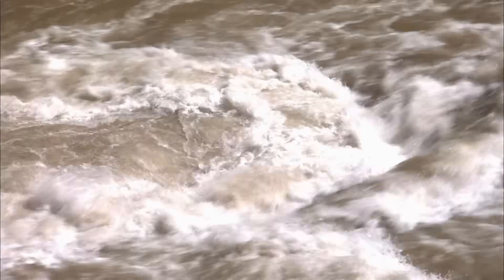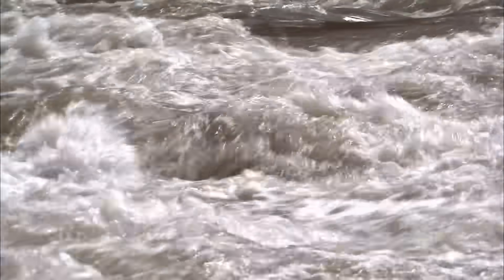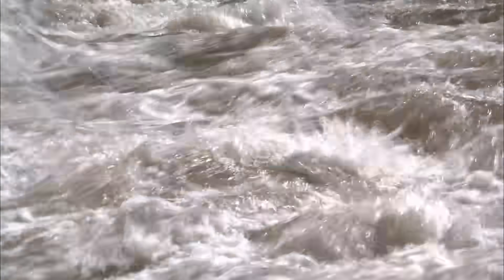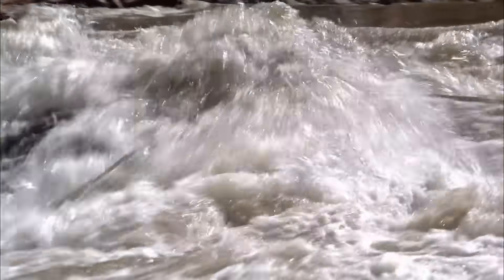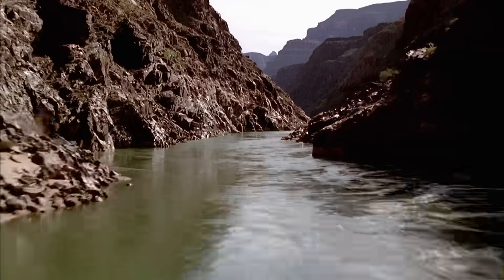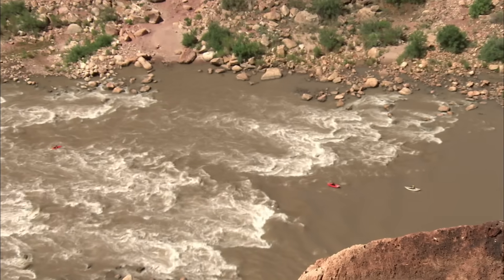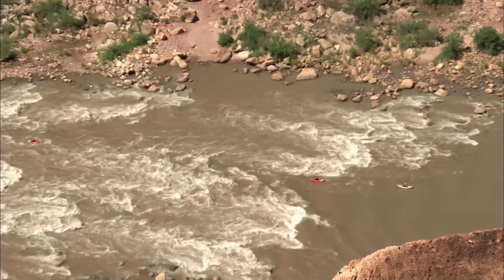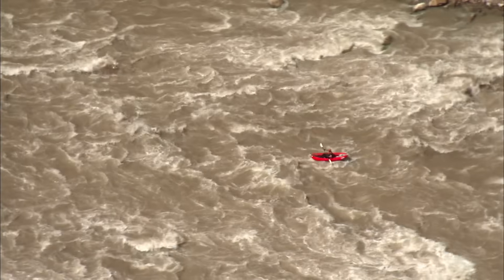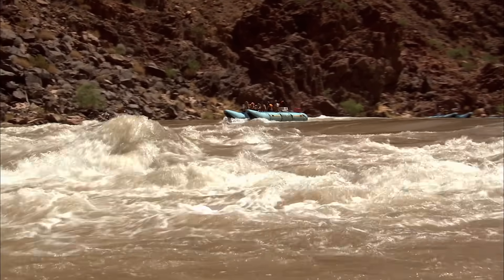Investigating river erosion is never an easy task, because the powerful flow of the Colorado River has scoured and washed away many of the clues that the rock detectives need. They looked for evidence in the hundreds of rapids that disrupt the river's progress. The swirling rapids are created when flash floods sweep boulders into the river from the many smaller side canyons.